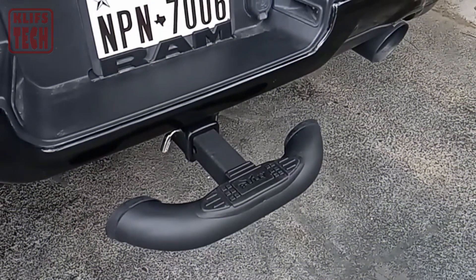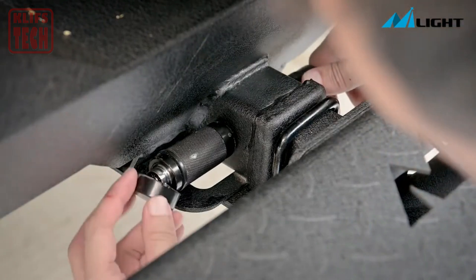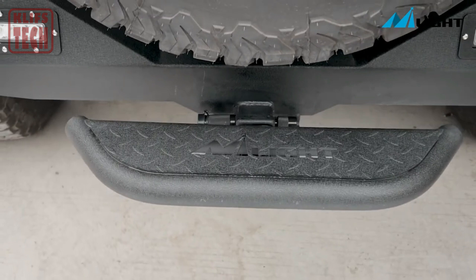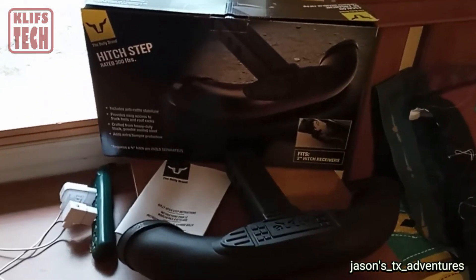And as if that wasn't enough, the Bully BBS adds an extra layer of protection to your bumper, giving you peace of mind against unexpected bumps and scrapes. With the Bully BBS, you're not just getting one feature, but a whole package of convenience, safety, and protection.